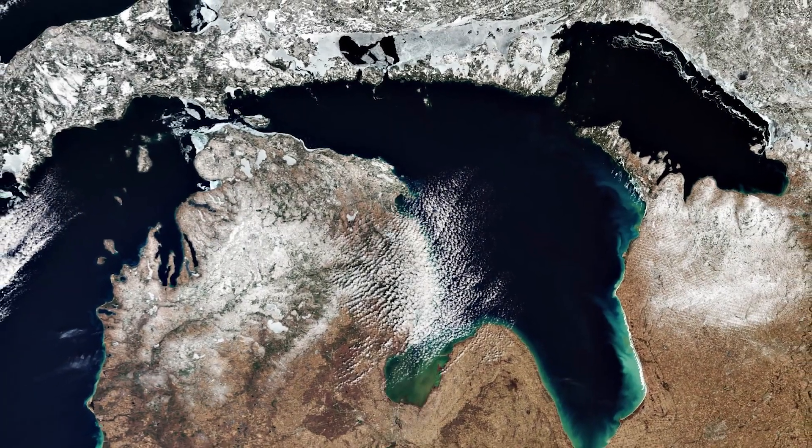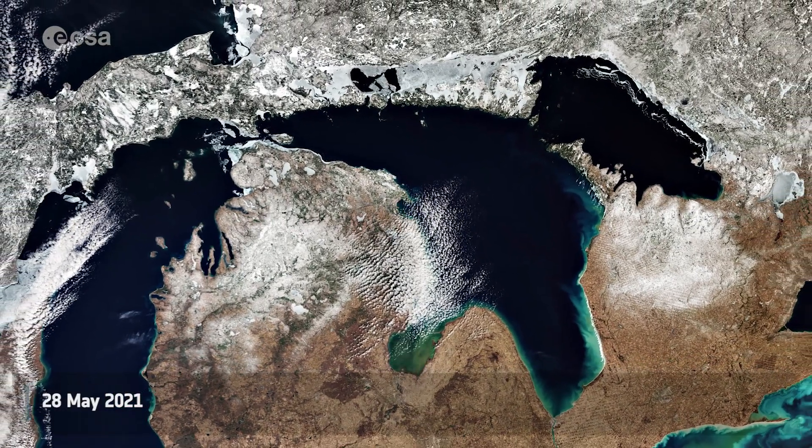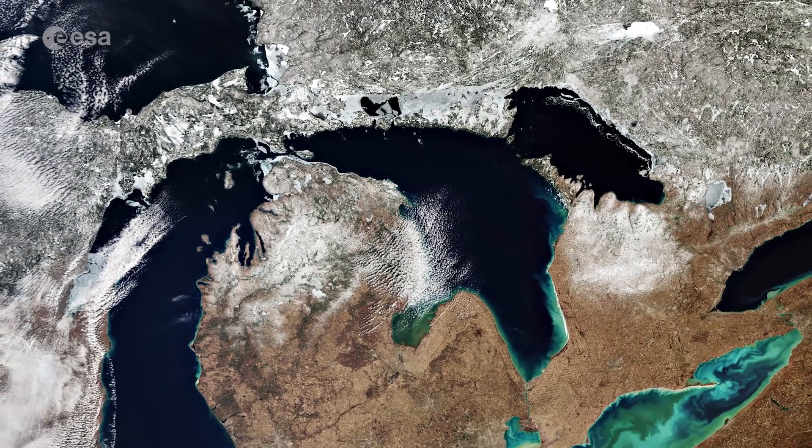Welcome back to ESA's Earth from Space program. Today, all five of the Great Lakes are featured in this spectacular image captured by the Copernicus Sentinel-3 mission.